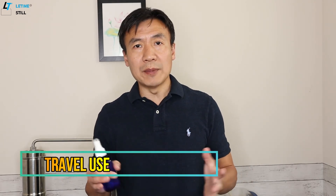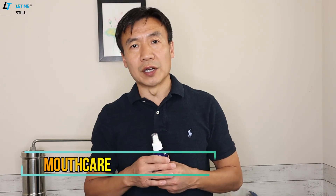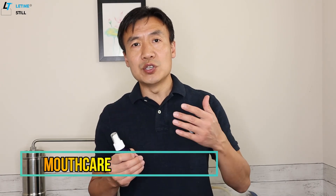The first is travel use. Because it can help reduce vomiting and motion sickness, it is definitely a great companion when you're preparing for travel. The second is as a mouthwash. Eugenol has been used in toothpaste because of its strong antibacterial properties to keep the mouth clean and reduce toothache.